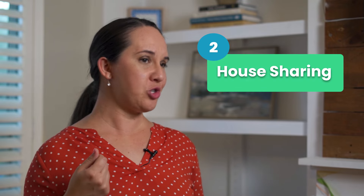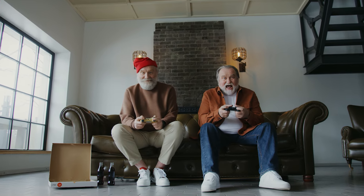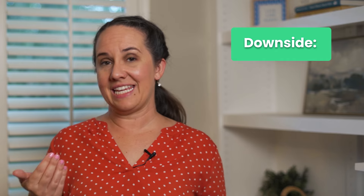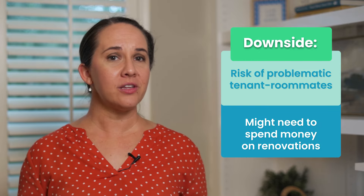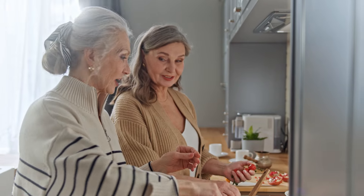Number two is house sharing. This one was new to me, but I immediately thought of the Golden Girls. Imagine having a roommate who not only keeps you company, but is there if needs arise. The downside is you really have to vet who you're going to have moving in with you, and depending upon where you currently live, you may have to make some property upgrades. But it's a great hybrid for aging in place because then you're not alone, and it also may help offset some costs.